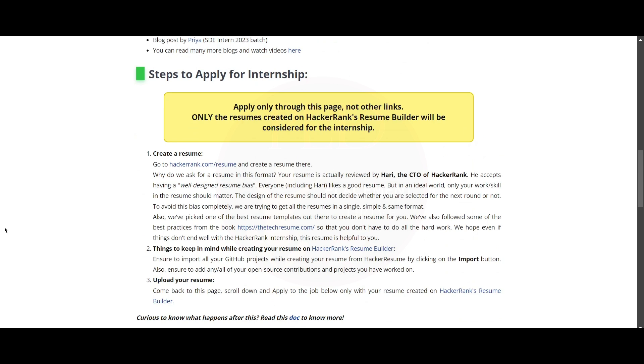You should apply only through this page, not other links, and you need to create your resume in HackerRank. You would be wondering why you should create a resume in HackerRank — because they are saying that in an ideal world, only your work and skills in the resume should matter; the design of the resume should not decide whether